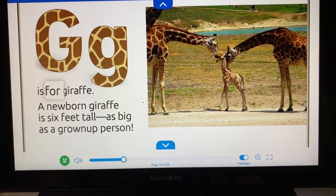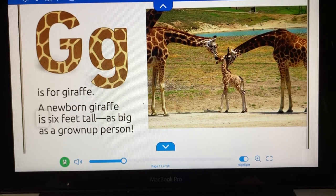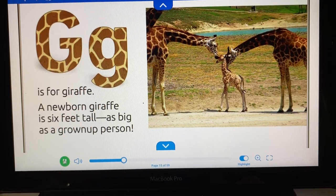G is for giraffe. A newborn giraffe is six feet tall, as big as a grown-up person.